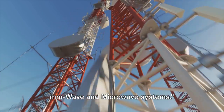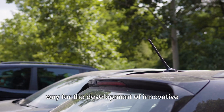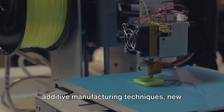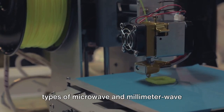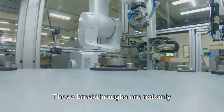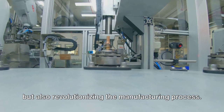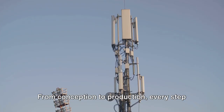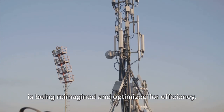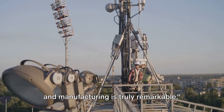Our next topic is novel antennas for millimeter wave and microwave systems. Advancements in technology have paved the way for the development of innovative antenna designs. By leveraging modern technology and novel additive manufacturing techniques, new types of microwave and millimeter wave antennas are being generated. These breakthroughs are not only reshaping the landscape of antenna design, but also revolutionizing the manufacturing process. From conception to production, every step is being reimagined and optimized for efficiency — the evolving nature of antenna design and manufacturing is truly remarkable.